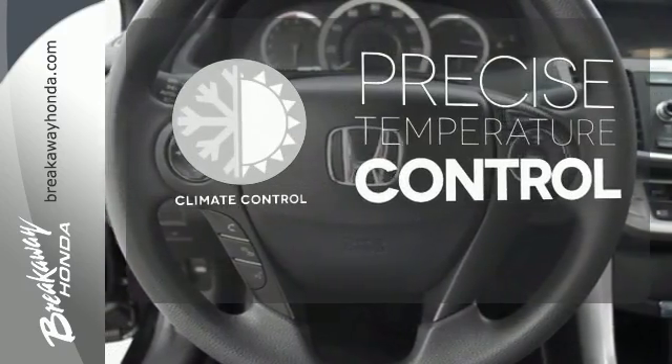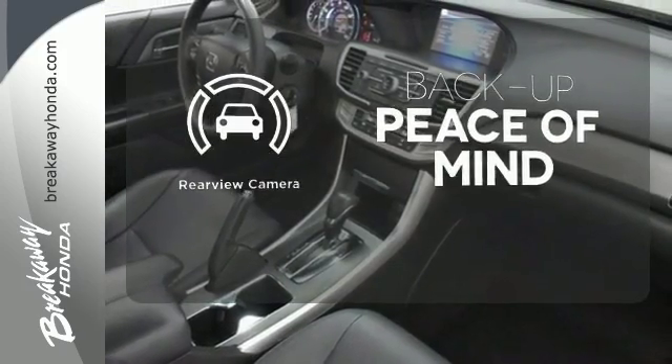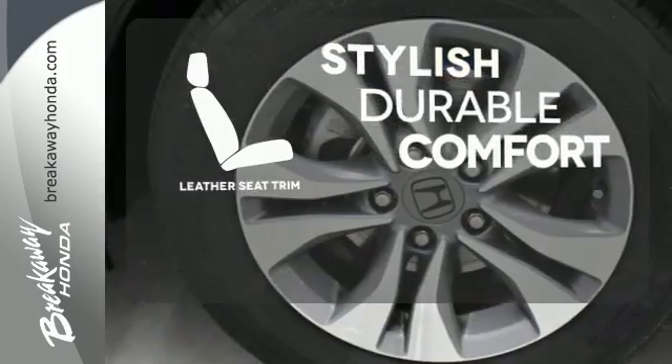Select the perfect temperature with climate control. Hindsight is 20-20, with a backup camera. The leather seat trim offers style and durability.